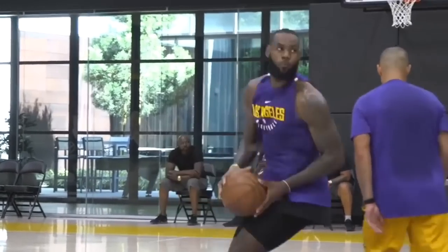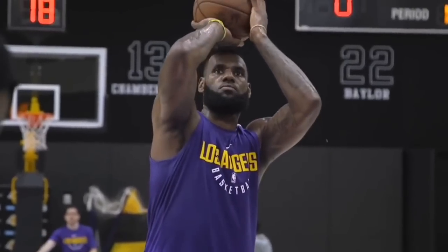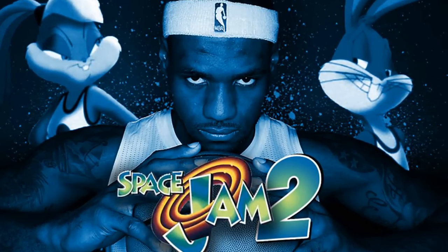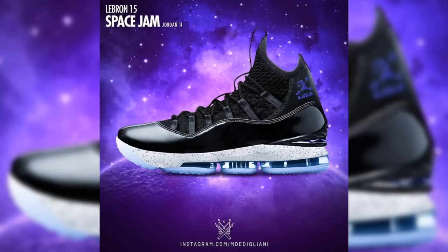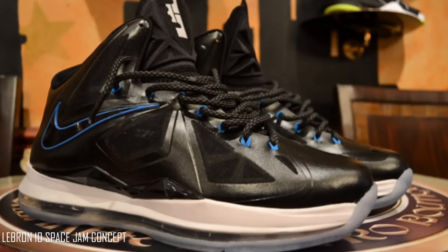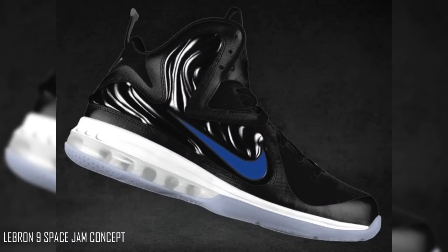It was just announced that LeBron is going to star in Space Jam 2, and filming will take place over the 2019 offseason. Now we may be onto the LeBron 17 at that point, but we might not be. So we could possibly see a LeBron 16 Space Jam colorway come out of this, like we saw with the Space Jam Jordan 11. And if the LeBron 16 Space Jam could do just half of what the Jordan 11 ever did, then that would further immortalize the 16th signature shoe in LeBron's line. The Space Jam 11s were literally the best release of all time for Nike — all time.